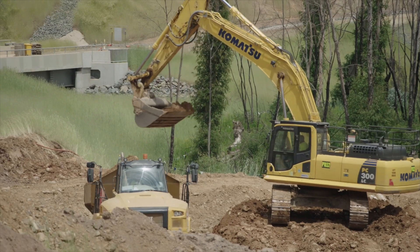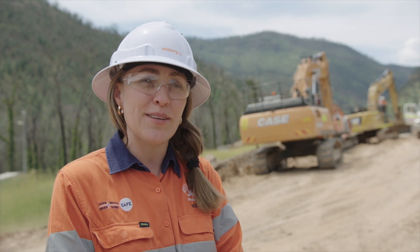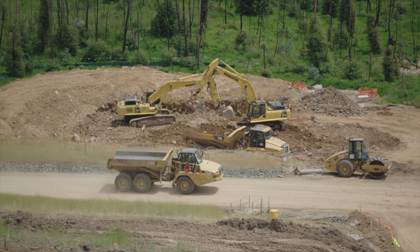So far we've started the main earthworks and erosion and sediment controls, including a sediment basin which will collect dirty water from the site.